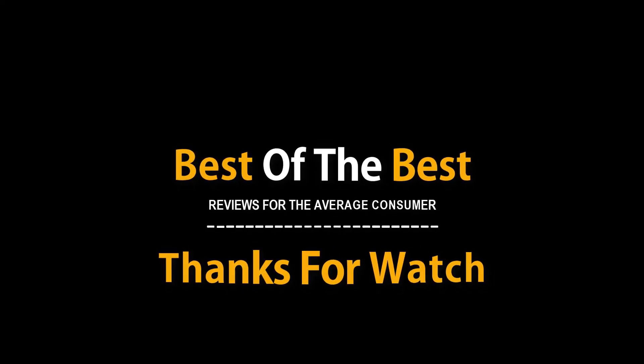Thanks for watching. If this video was helpful, please remember to leave a like and subscribe to my channel to see more videos like this in the future. If you have any questions related to the products listed here, leave a comment below and I will get back to you as soon as I can.